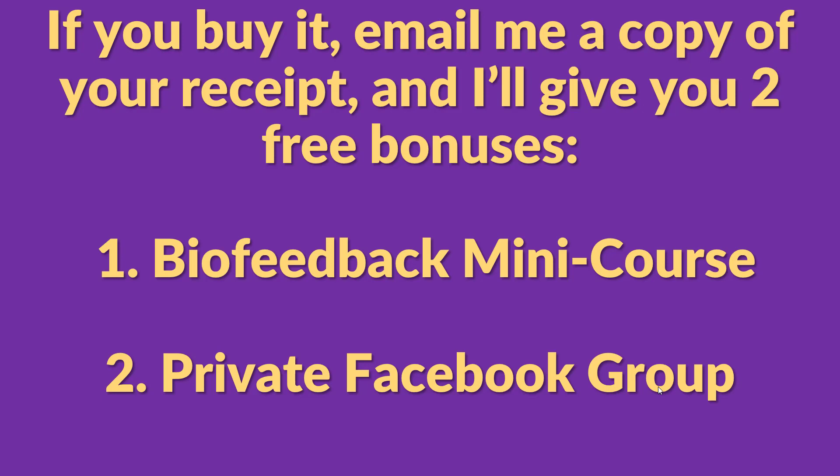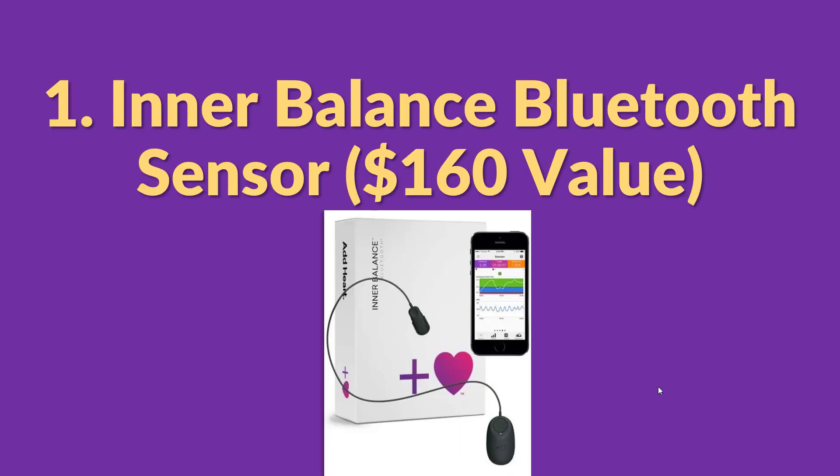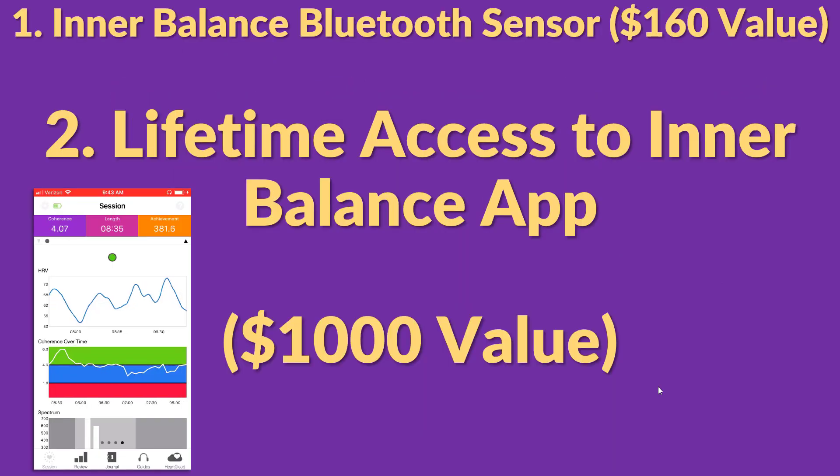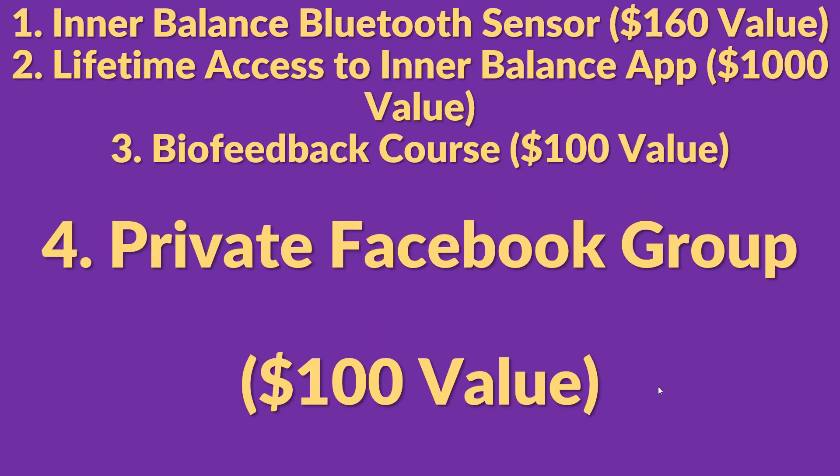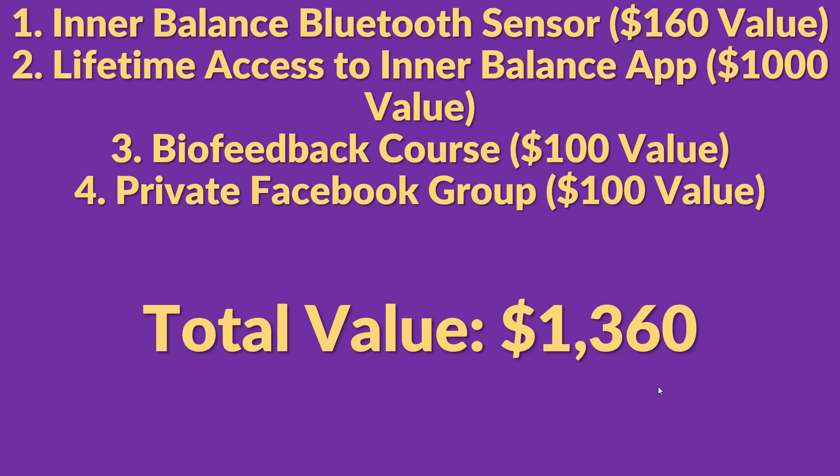If you decide to buy the Interbalance, email me a copy of your receipt and I'll give you access to my biofeedback mini-course for free — the course will teach you how to use the Interbalance system and give you tips on how to hit a perfect 10 in coherence. I'll also give you access to a private Facebook group where I do live Q&As, and you can interact with others learning biofeedback for anxiety. So here's everything you get: the Interbalance Bluetooth sensor ($160 value), lifetime access to the Interbalance app ($1,000 value), my biofeedback course ($100 value), and access to the private Facebook group ($100 value) — a total value of $1,360.